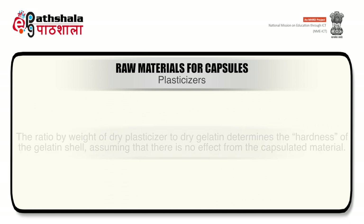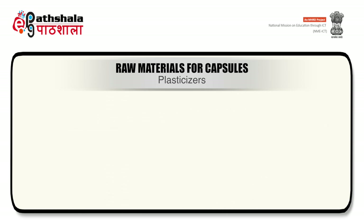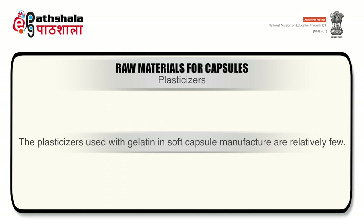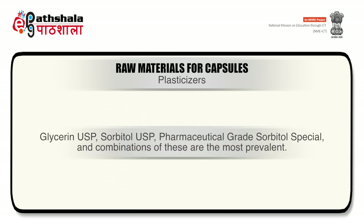The next important ingredient in capsule shell manufacturing is the plasticizer. Plasticizers are more common for soft gelatin capsules. The ratio by weight of dry plasticizer to dry gelatin determines the hardness of the shell. Hard capsules have a glycerin-to-gelatin ratio of 0.4:1, medium capsules 0.6:1, and soft capsules 0.8:1. The plasticizers used in soft capsule manufacture are glycerin, sorbitol, and pharmaceutical-grade sorbitol or combinations thereof.